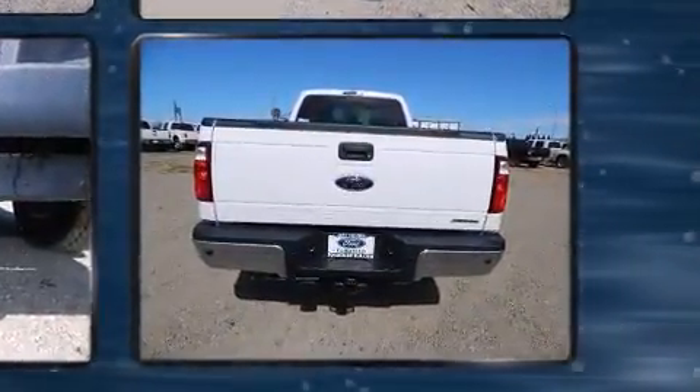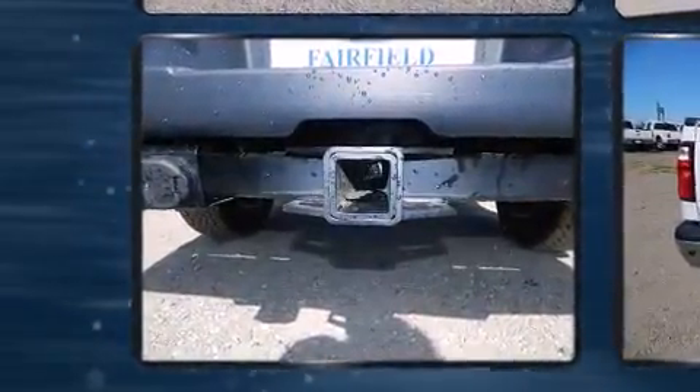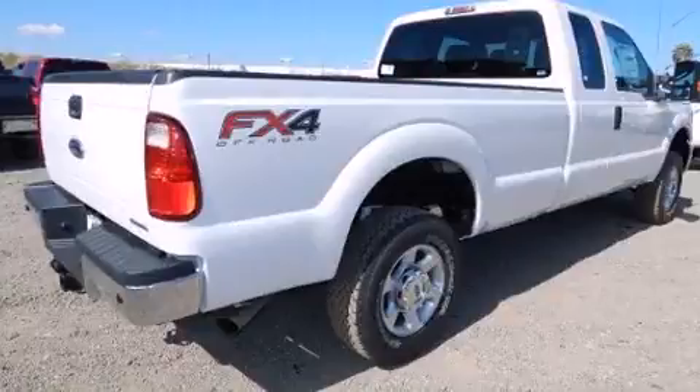Ford prioritized fit and finish as evidenced by a rear step bumper, an outside temperature display, skid plates, a trailer hitch, and much more.